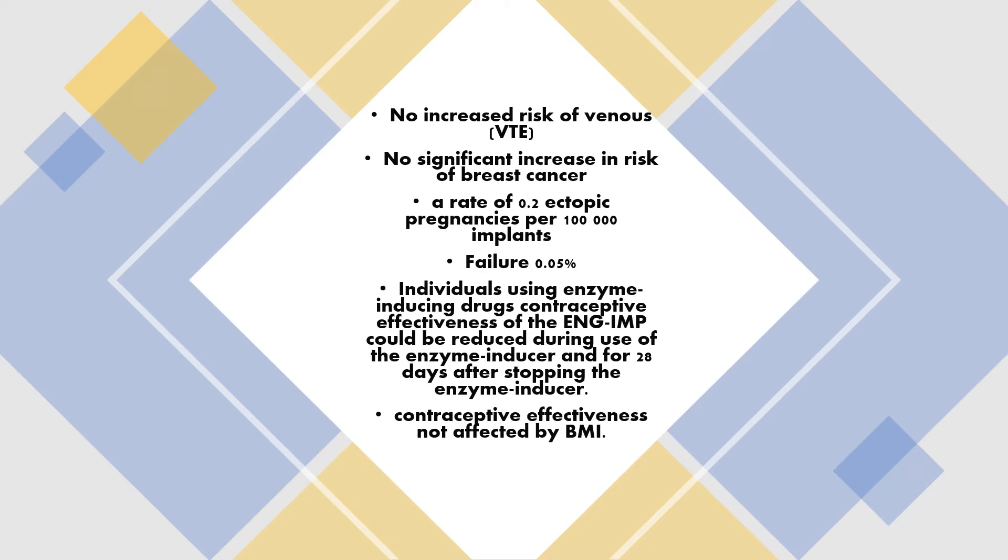There's no increased risk of VTE (venous thromboembolism), and no significant increase in risk of breast cancer. The rate of ectopic pregnancy is 0.2 per 100,000, and the failure rate is only 0.05%. So it's overall a very safe and effective method of contraception.